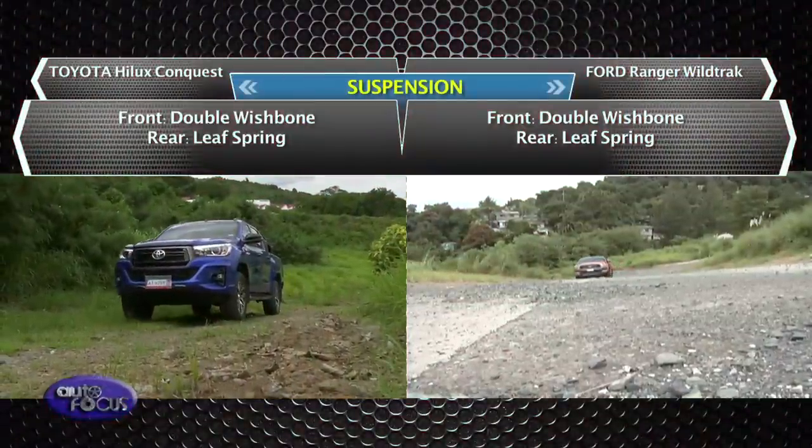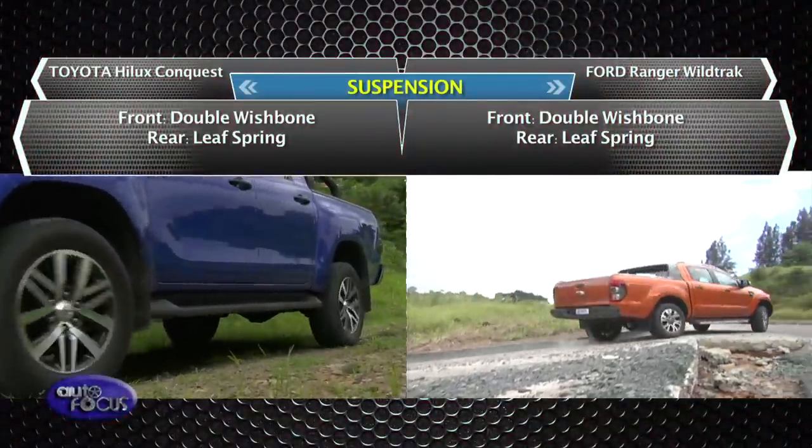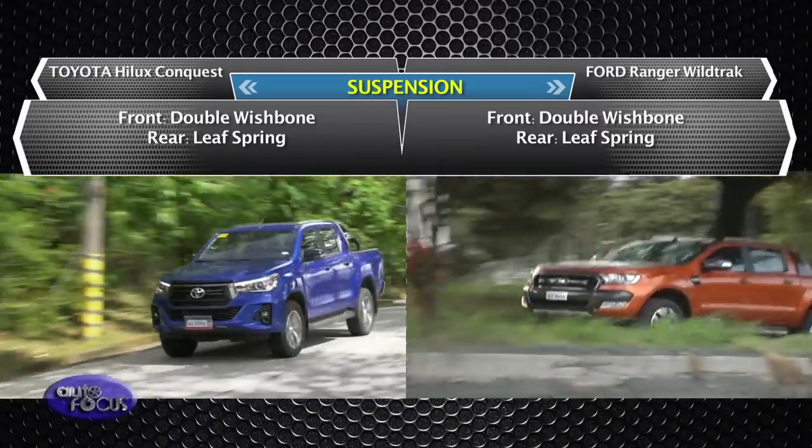Talking about the suspension setup, the Hilux Conquest and the Ranger Wildtruck both use a double wishbone at the front and leaf spring at the rear. This setup is pretty simple but it yields an even better ride.